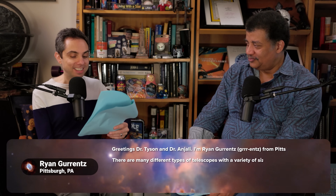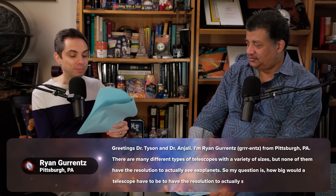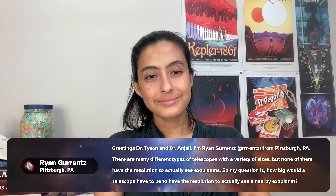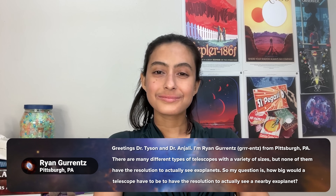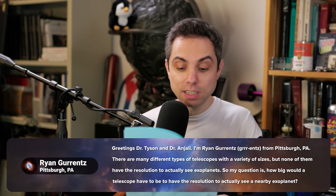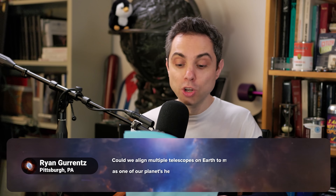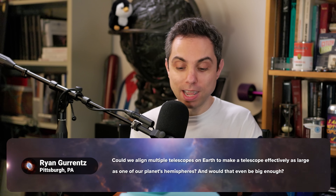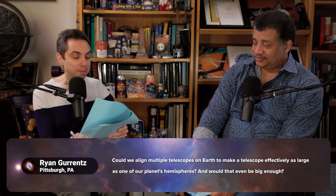Ryan Gurrence from Pittsburgh, Pennsylvania says there are many different types of telescopes with a variety of sizes, but none of them have the resolution to actually see exoplanets. So my question is: how big would a telescope have to be to have the resolution to actually see a nearby exoplanet? Could we align multiple telescopes on Earth to make a telescope effectively as large as one of our planet's hemispheres, and would that even be big enough?